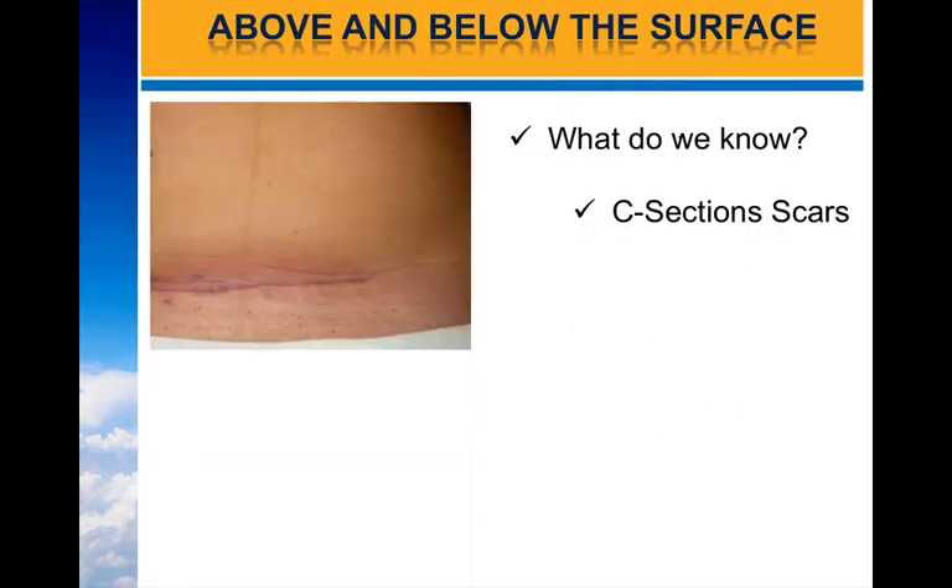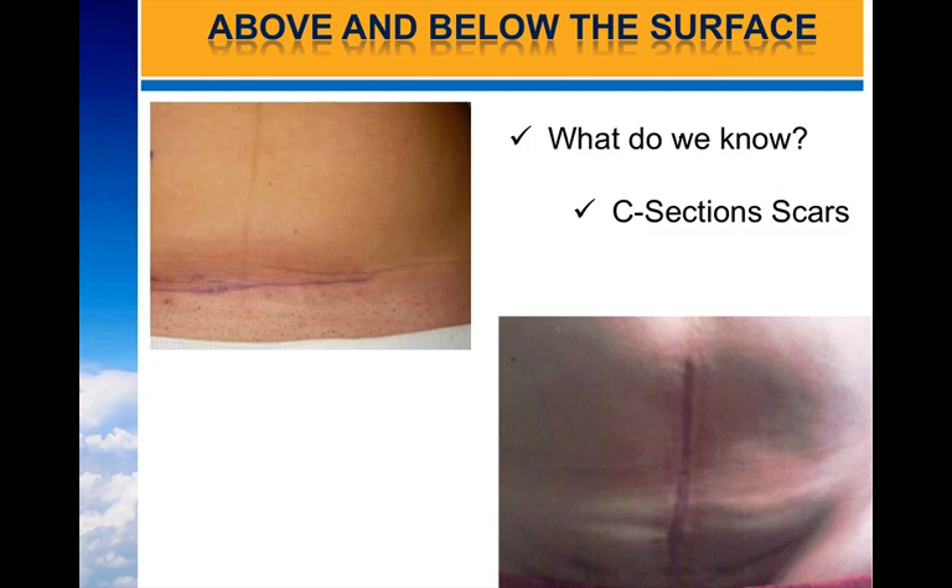This is what common C-section scars look like. Often times clients will present with a bikini scar, which is a horizontal scar around the level of the ASIS. If the surgery is done correctly, you almost have to look for it. This other version is a horizontal scar, which can be done sometimes in emergency situations, or in the case of this woman where she'd already had two, so the third one was done vertically.